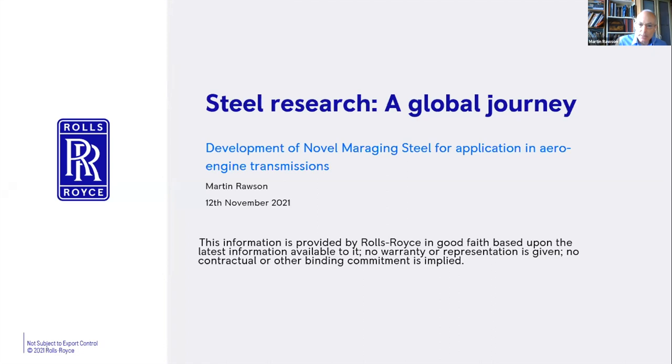That's how I remember Harry. Following the SuperBainite programme, we worked on something we call the Novel Maraging Steel. This talk is more of a story about how we've developed shaft materials over the years, and that relationship with Harry which carried on until very recently — not just on shaft materials but on other applications as well.